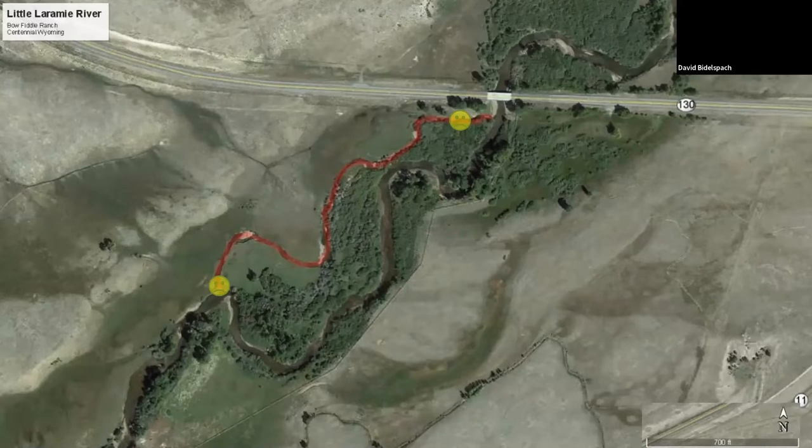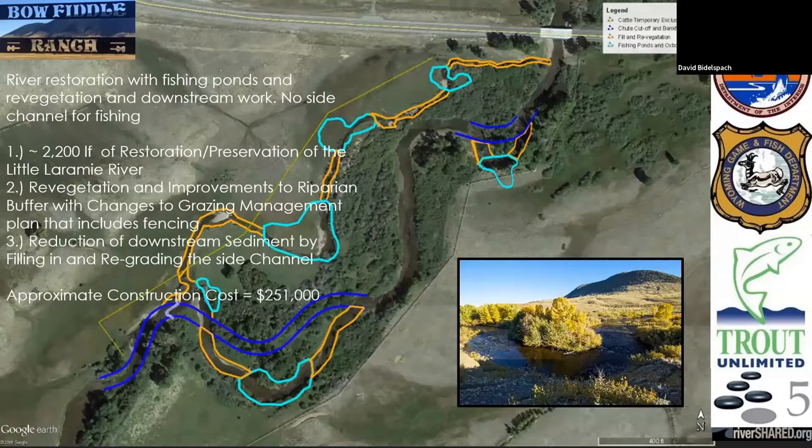We had this channel starting to form, and as it formed we saw less and less water in the Laramie River, which was negative for fish habitat in the short term. So we came up with a restoration idea. We worked with the U.S. Fish and Wildlife Service, Wyoming Fish and Game Department, and Trout Unlimited. We created a series of oxbow ponds and realigned a section of the river so we could keep sediment moving through the area, stabilize the banks, and put in some plugs to have the channel flow back in.